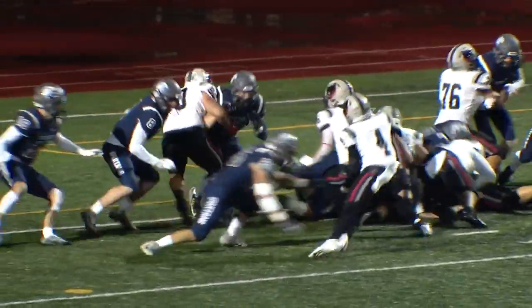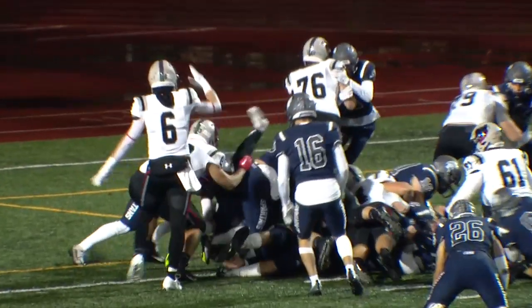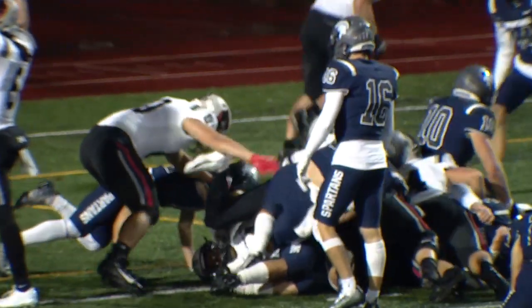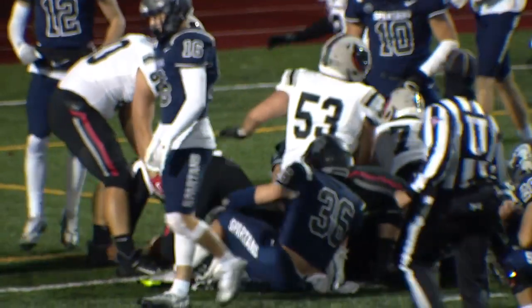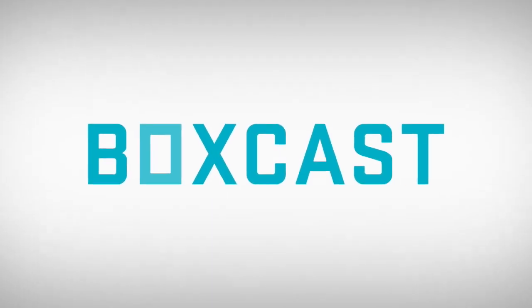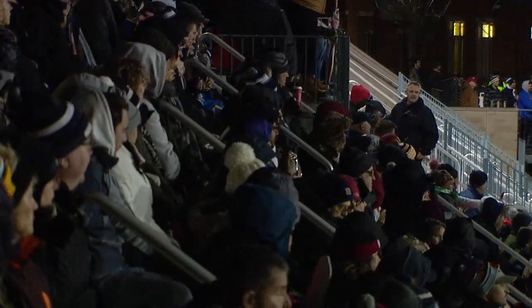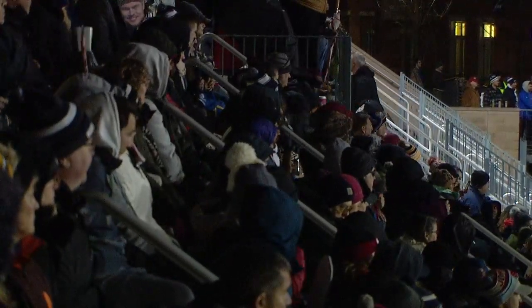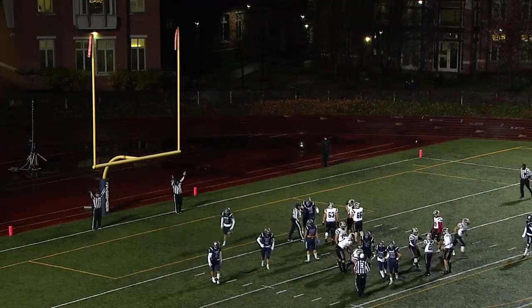It took him two tries. He threw his body over the top of the pack and got just enough space to get in there — the Tartans take the early lead. If you're Case Western, you can't do that. The Tartans have shown they haven't had the easiest time moving the football offensively, but when you give it to them on the one-yard line, almost every team in America is going to punch it in. On the extra point, it's good.